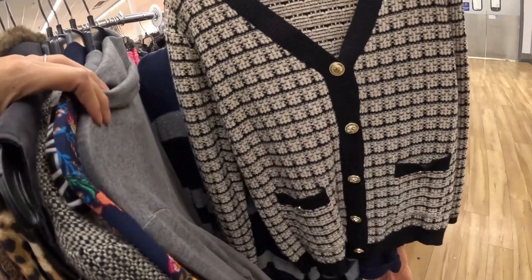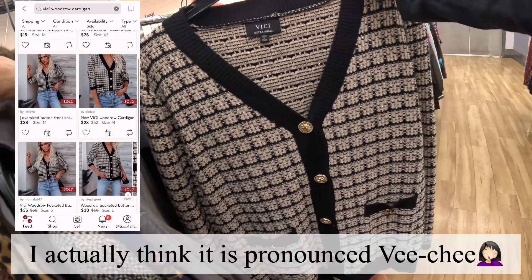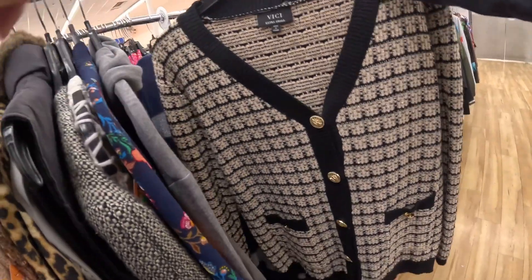It's a very Chanel-esque VC. It doesn't sell for too much, but it is usually a very fast flip. And at $8.99, we will pick that one up as well.